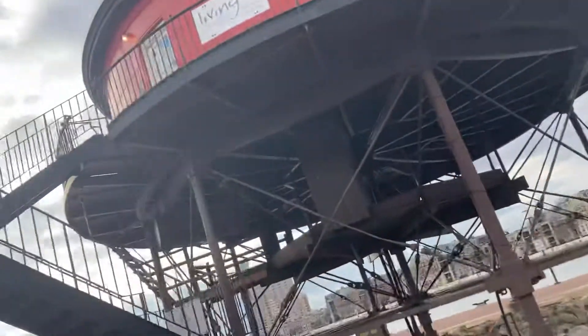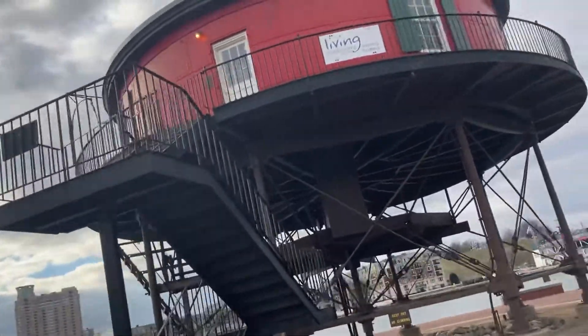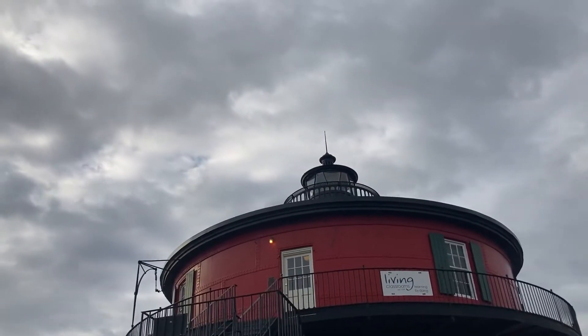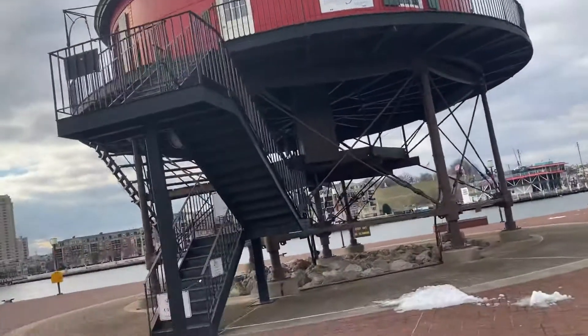So there's your look at the lighthouse, and if you look at the top, you can see where the light would be. That's going to do it here from Seven Foot Lighthouse in Baltimore.